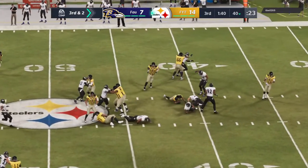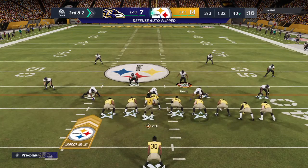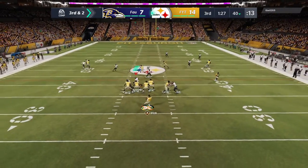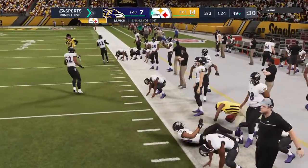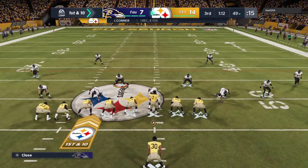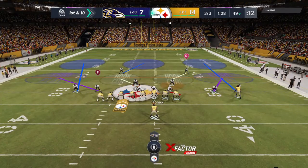Have to give credit for a nice play there, but also have to look at it as a blown assignment — he became a free runner that turned into a free hitter. Vick on third and two. He'll get that one complete to Conner, and he's out of bounds just before the midfield stripe at the 49. Eight yards, first down as they're able to convert. First and ten at the 49-yard line.